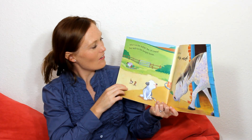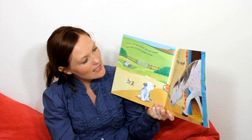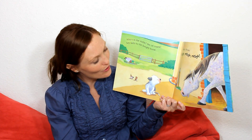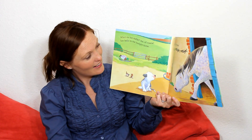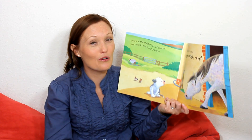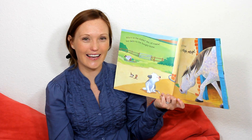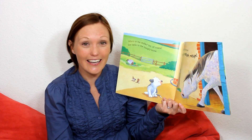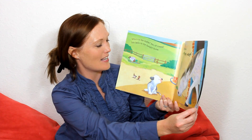And the little dog runs all the way to the stable. And who does he see? The horse. The beautiful, beautiful horse. And the horse is also very big. And the little dog says, Hello, Mr. Horse. And what does the horse say? The horse says, Neigh. Let's do it together. One, two, three. Neigh. Again. Neigh. Very good. Hello, Mr. Horse. And the horse says, Neigh.